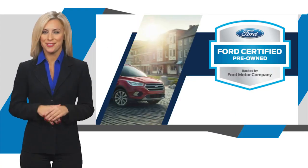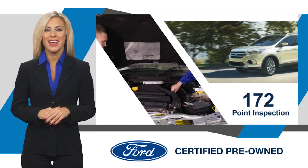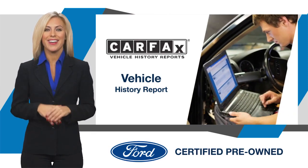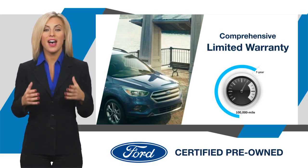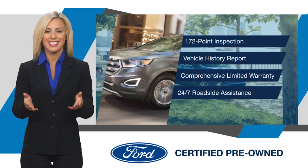This Ford Certified Pre-Owned vehicle has undergone a rigorous inspection by factory trained technicians. We notice everything. Enjoy the confidence of the comprehensive limited warranty that offers coverage on more than 500 components. Relax — it's covered. See your dealer for details.